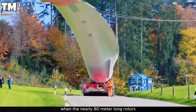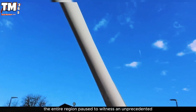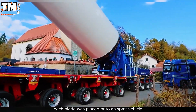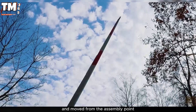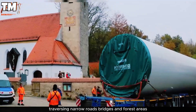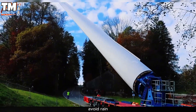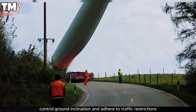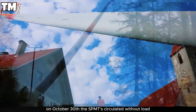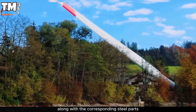When the nearly 80-meter-long rotors began passing through the narrow roads of Unterlaus, the entire region paused to witness an unprecedented super-heavy transport operation. Each blade was placed onto an SPMT vehicle and moved from the assembly point to the installation site at Reed Halls, traversing narrow roads, bridges, and forest areas. The process required meticulous planning: it had to coincide with low tide, avoid rain, control ground inclination, and adhere to traffic restrictions. Local authorities published a detailed schedule — on October 30th the SPMTs circulated without load, and on October 31st they transported the second rotor along with the corresponding steel parts.